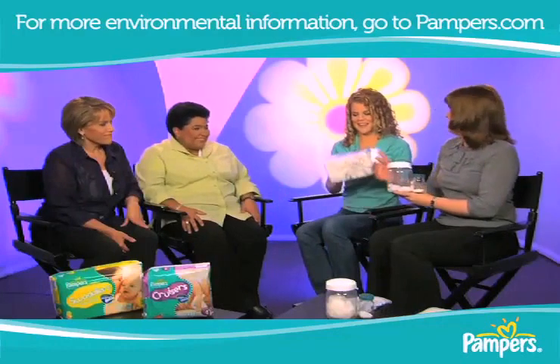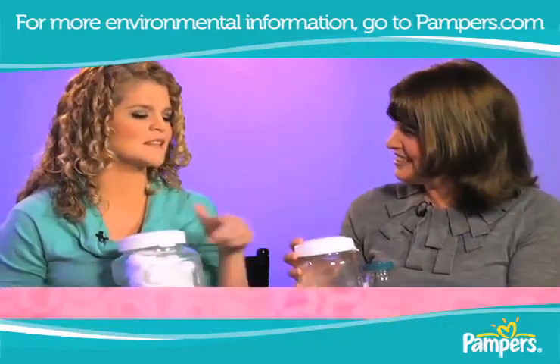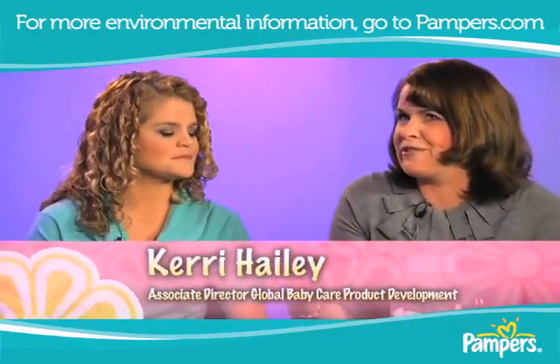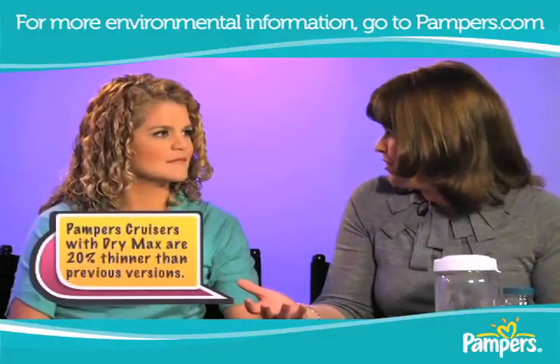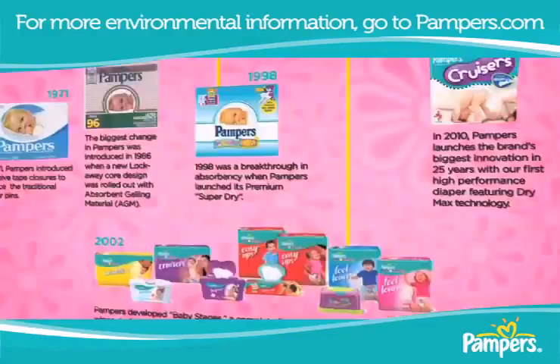Absolutely — can you imagine? That little tiny baby is wearing this. This is amazing, the difference. In the last 20 years, we've reduced the weight of our diapers by over a third, and the packaging by over two-thirds, just by getting more efficient and also focusing on great performance.